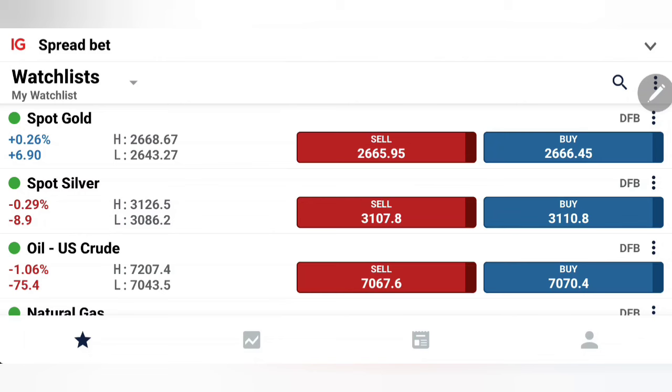We have key events and key data sets coming in today — first the NFP productivity, then later in the day FOMC minutes, the rate cut decision, and Chairman Powell's speech. These are going to be the driving factors determining which direction gold and silver will take today.